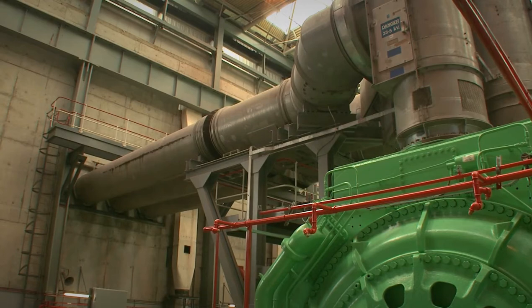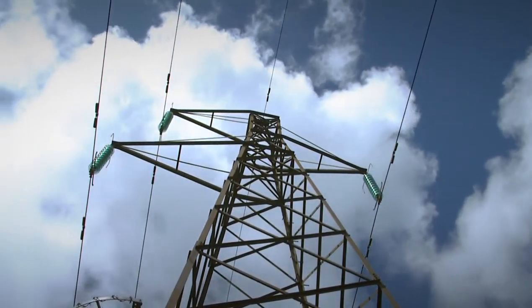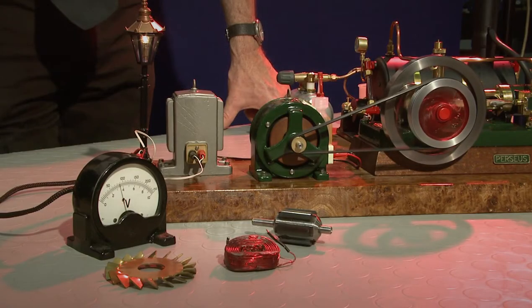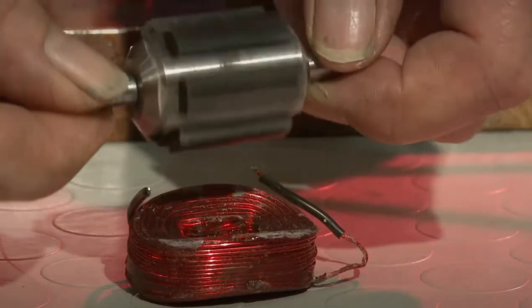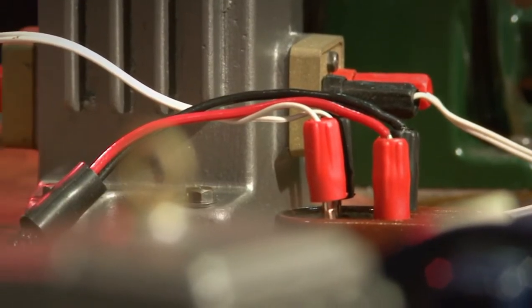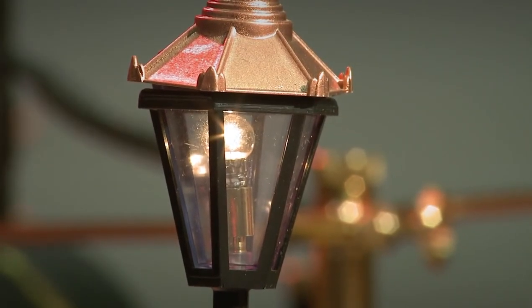To safely carry all that power around the country, we use the pylons and wires of the national grid. If we go back to our beautiful model, we can get an idea of what the turbines under all that metalwork actually look like. In the generator, the rotation turns magnets against coils of wire called stators. Now, when you drag a magnetic field over a wire, charged atomic particles known as electrons will move with the field, and the movement of electrons is electricity.